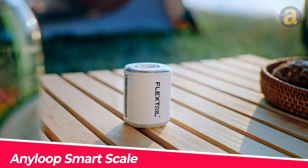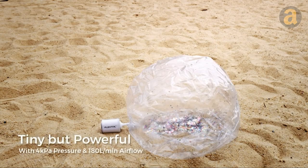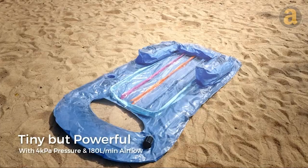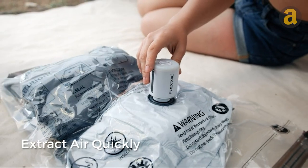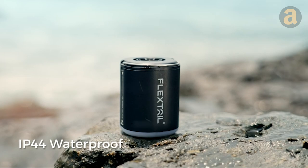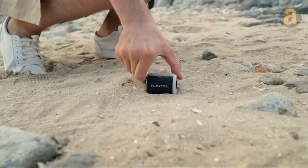This is a handheld air pump called FlexTail Gear. Despite its lightweight design at only 3.3 ounces, it is capable of generating air pressure up to 4 kilopascals. With just one charge, it can inflate dozens of camping air mattresses and air pillows. It also comes with a built-in light with three brightness levels, with the highest setting reaching 400 lumens. The price is $39.50.